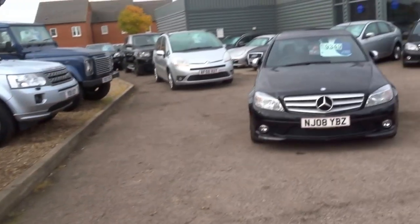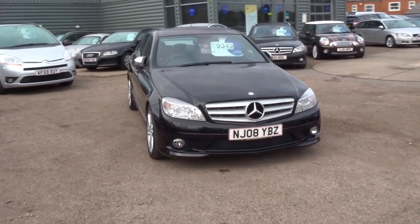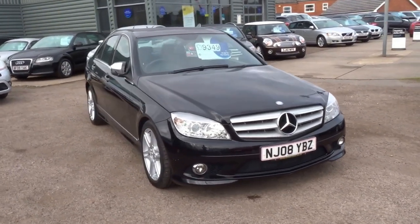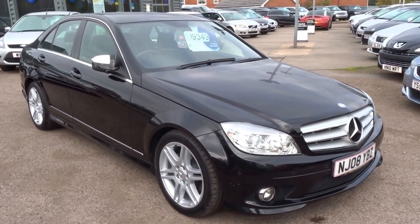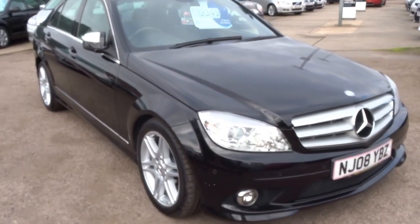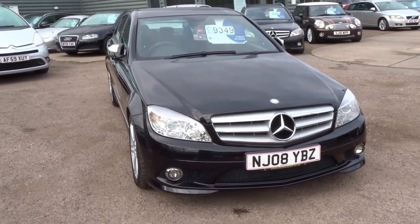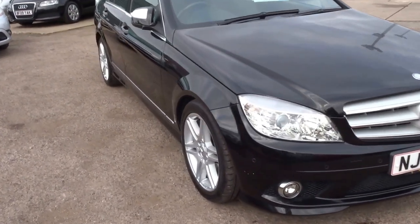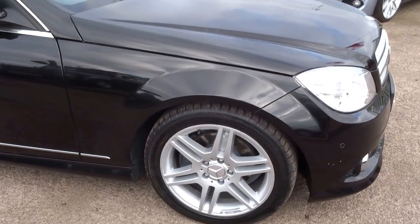Hello and welcome to Country Car. My name is George. I'm just going to do a short presentation on this beautiful 2008 Mercedes C200 Sport, finished in black. I'm just going to show you around the car, show you around the wheels, bodywork, and also some of the main features on the actual specification of this vehicle.